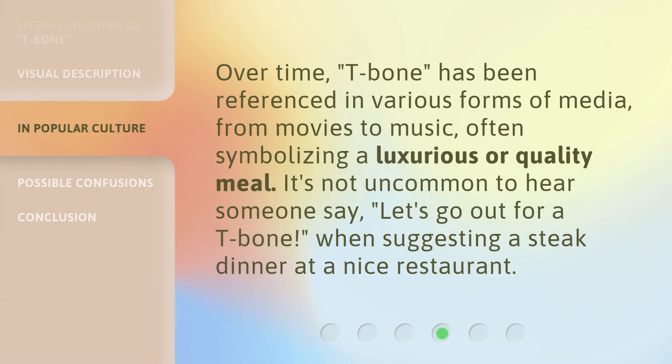Over time, T-bone has been referenced in various forms of media, from movies to music, often symbolizing a luxurious or quality meal. It's not uncommon to hear someone say, "let's go out for a T-bone," when suggesting a steak dinner at a nice restaurant.